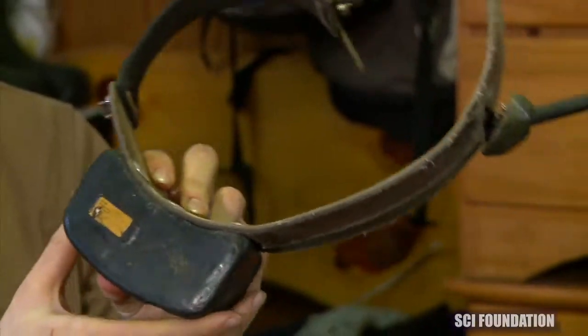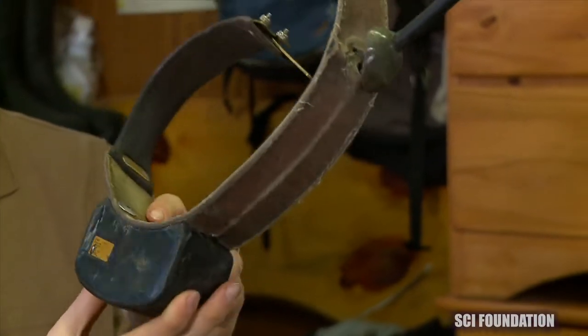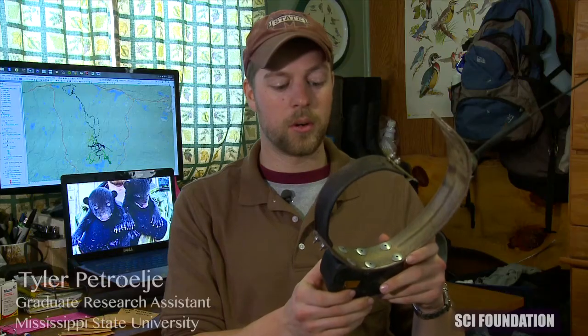This is a VHF collar, which only has a radio frequency signal on it. It doesn't store any location on the collar — it only allows us to track a radio signal and get closer to the animal. These are older style collars that we can use to track the bear, but it doesn't tell you any information about where the bear has been or store any information on the collar.